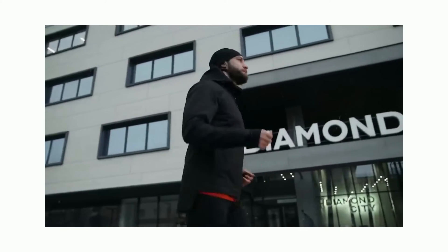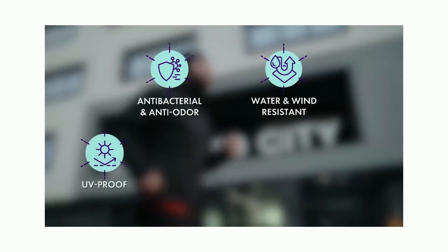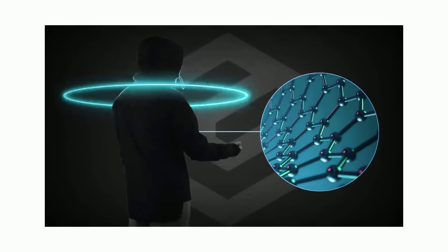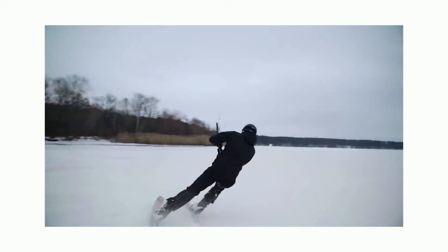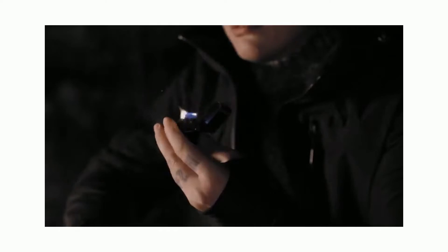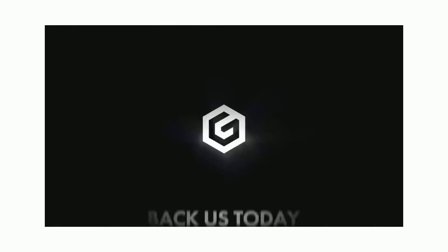Our graphene-infused material is also naturally anti-odor, wind-resistant, UV-proof, and made with breathable and non-toxic materials. Gamma is a new category of jacket perfected for work, play, and travel without compromising function or fashion. Gamma by Wear Graphene — back us today.